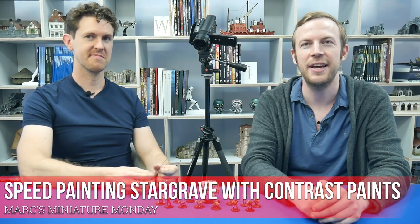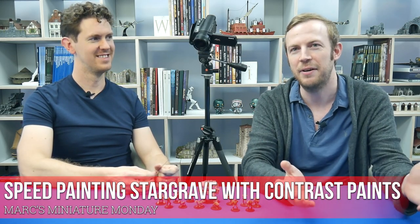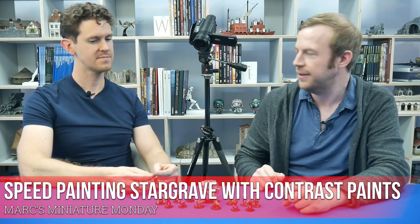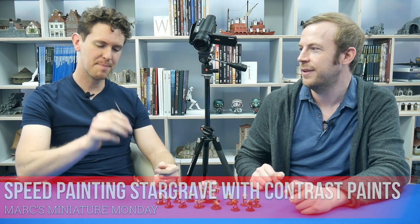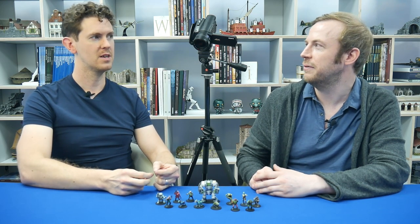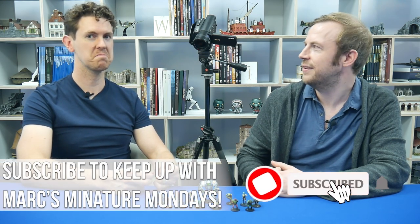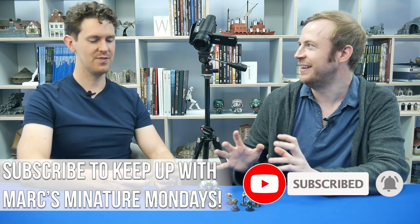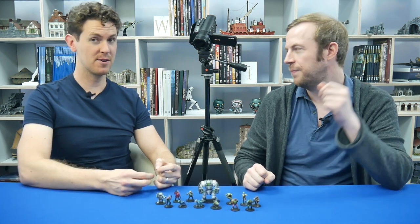Hello everyone, it's Monday. It's Mark — it's Mark's Miniature Monday. We've got some figures in front of us that Mark has painted, and we're going to talk about them. Not only did he paint these, he speed painted them. It was using a technique he's not all that familiar with — one that James directed him in doing. More of a systematic approach: this is like project-managed painting, project-managed by my project manager.